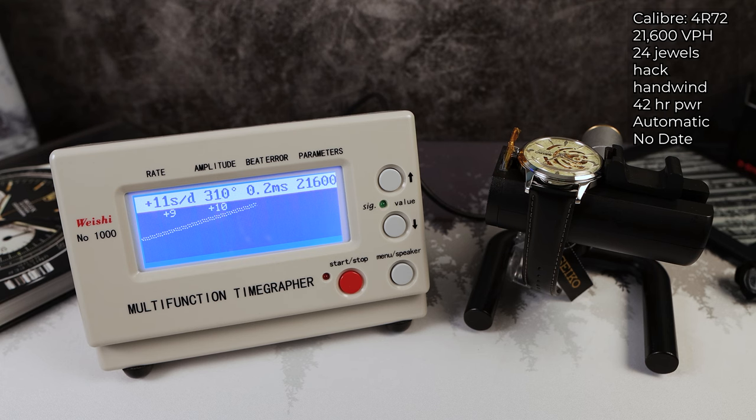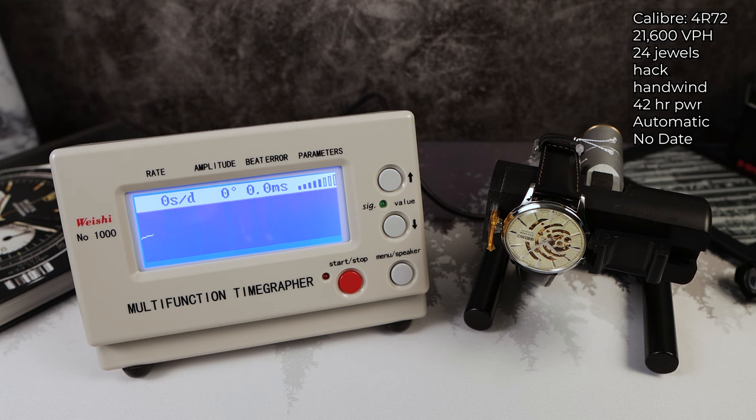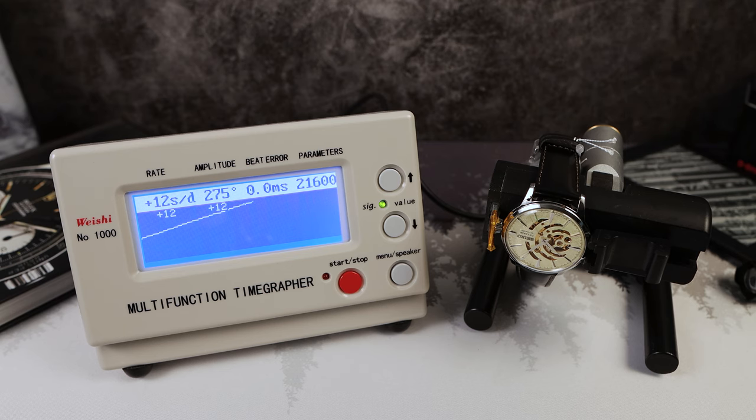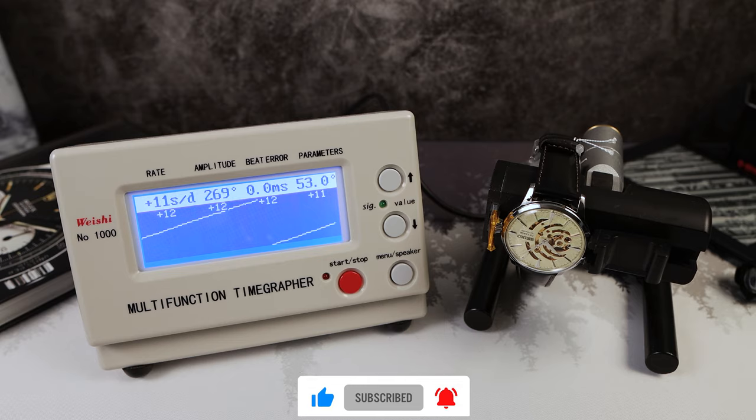Let's look at the rate. Powerful amplitude at 310. We're getting consistently around +11 seconds per day with a beat error of 0.2. Testing dial-down, the amplitude did drop but the beat error improved to 0.0 — perfect. The rate held at +12 seconds per day, keeping a similar rate with lower amplitude. This movement's a good one. Small regulation and it will be spot on.